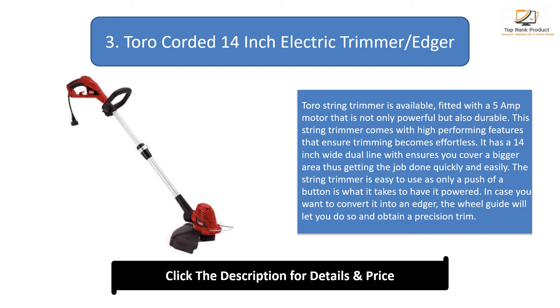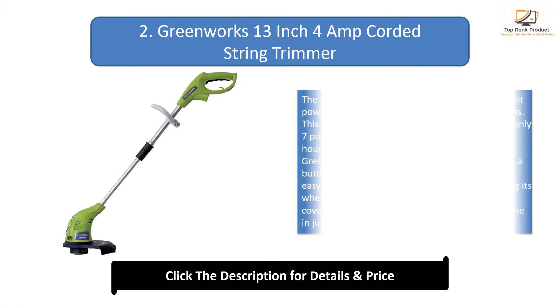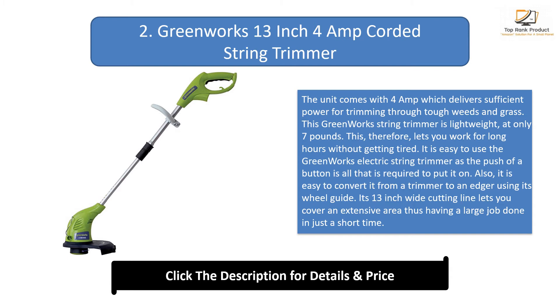Number 2: GreenWorks 13-inch 4 amp corded string trimmer. The unit comes with 4 amps which delivers sufficient power for trimming through tough weeds and grass. This GreenWorks string trimmer is lightweight at only 7 pounds, letting you work for long hours without getting tired. It is easy to use — the push of a button is all that is required to turn it on. It is also easy to convert it from a trimmer to an edger using its wheel guide.